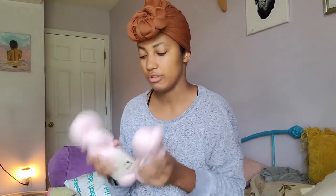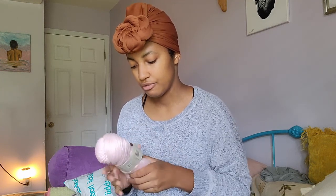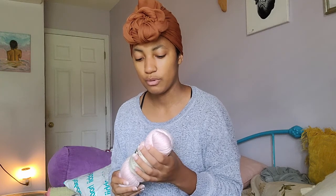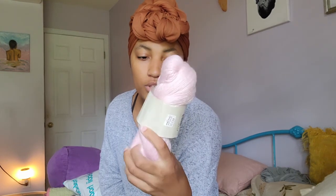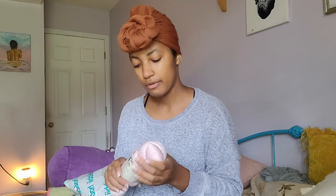I wish you guys could feel this yarn — it is so nice and so soft. I got two of them and I'm going to make the neck warmer again because I really want a pink one. I love how it looks finished. It's 251 yards or 230 meters for 100 grams. Look at this yarn — it's got like a nice almost sheen to it. I've never seen cotton with a sheen to it before. It's just so beautiful and so soft.